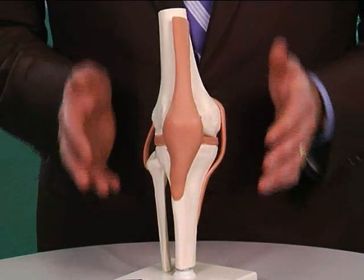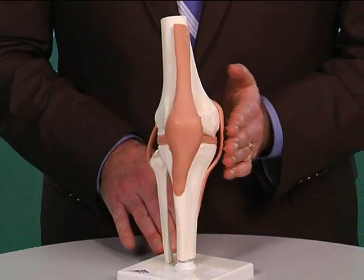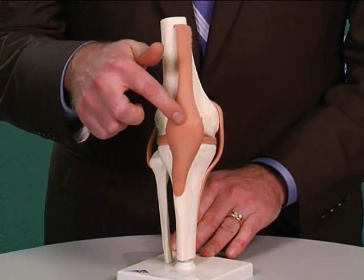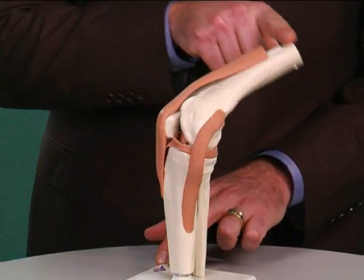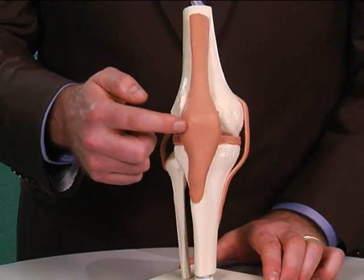Let's look at the model. This is the right knee. This would be the outside of the knee, the inside of the knee, the shin bone, the thigh bone, and the kneecap. So if you look at it from the side, the knee bends when you walk just like this. Now the kneecap is called the patella.